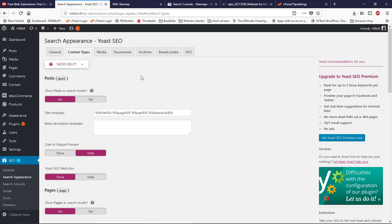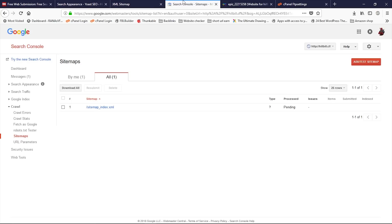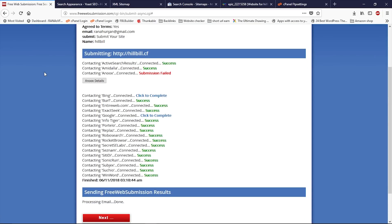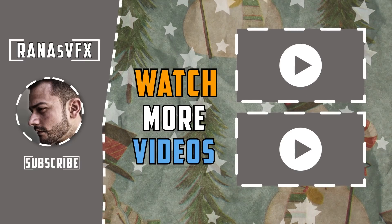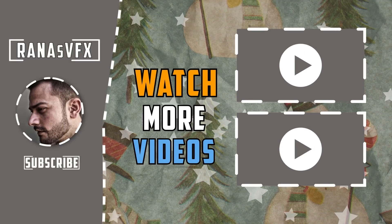The exact same process applies to Bing as well — there's no different method. You need to add your property on Bing and then submit the sitemap. The only difference is the user interface; you have to find the 'Add Property' and 'Add Sitemap' buttons, but everything else is the same. That's how you can make your site visible on search engines like Google, Bing, and others. If you learned something from this video, please hit the like button and subscribe. Goodbye and see you next time.